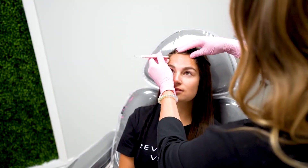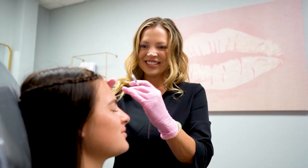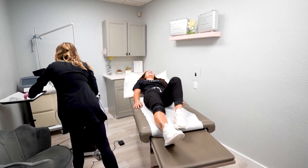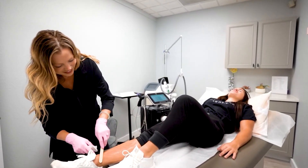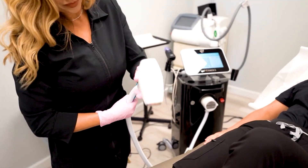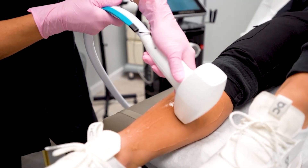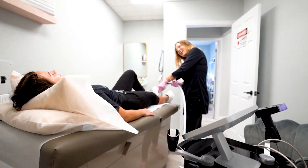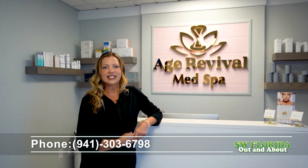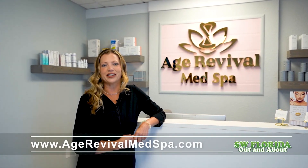With our IV therapy and vitamin injections, we are able to customize to your individual needs. We offer IVs for immunity health, gut health, and weight loss. We can also decrease the signs of aging on the inside using hormone replacement therapy with pellets. Some of the aging symptoms we address include hot flashes, night sweats, decreased sex drive, and fatigue. Our goal here at Age Revival Med Spa is to spoil yourself and feel great inside and out. You can give us a call at 941-303-6798 or visit our website at agerevivalmedspa.com.